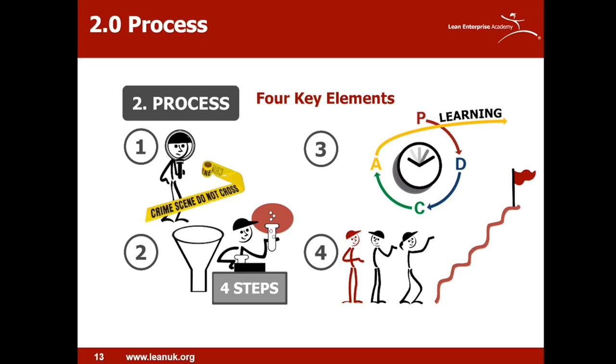Looking at the process and some considerations around applying it, there are four key elements. First, encourage the go-see approach — like a crime scene investigation, you go to the actual place where the problem occurred and look for clues while evidence is still fresh. Second, have a scientific method to follow — in this case four steps for rapid problem solving, a simplified version of eight-step. Third, encourage PDCA thinking to close the loop and ask what did you learn for next time. The clock in the middle invokes speed — the faster we problem solve, the faster we learn and improve. Finally, never give up to reach your ultimate goal.